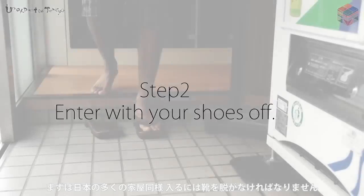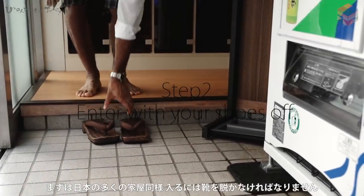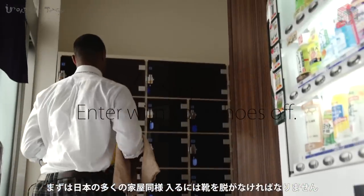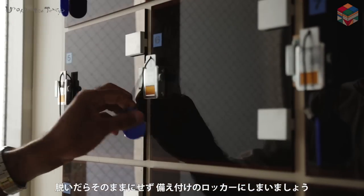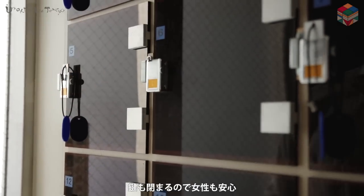First, just like most Japanese houses, you need to take off your shoes when you enter. But just don't leave your shoes in the entrance — put them in the locker provided for you. It is safe since you can lock it.